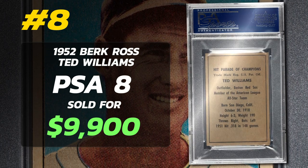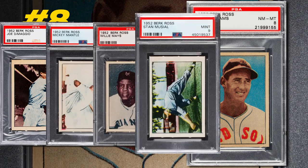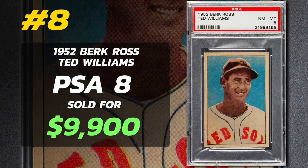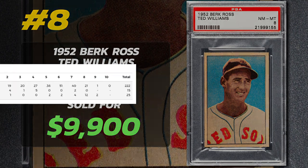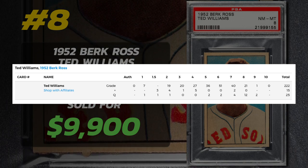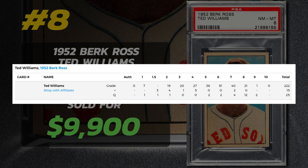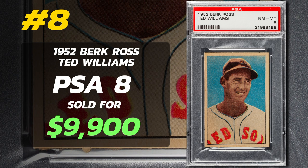The Burke Ross collection features 72 cards, each measuring 2 inches by 3 inches, produced by New York City's Burke Ross Company. Noteworthy cards from this set feature legends like Joe DiMaggio, Mickey Mantle, Willie Mays, Stan Musial, Jackie Robinson, Yogi Berra, and Ted Williams. The Burke Ross editions of DiMaggio and Williams are particularly sought after since they weren't available in the 1952 Bowman or Topps collections. There are only 262 of these in PSA's population report, making them very desirable. Of those submitted, none are Gem Mint 10, 1 is a Mint 9, and 21 are graded near Mint to Mint — underscoring the grading challenges of the set.